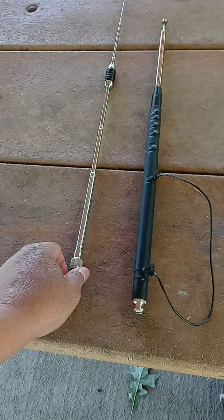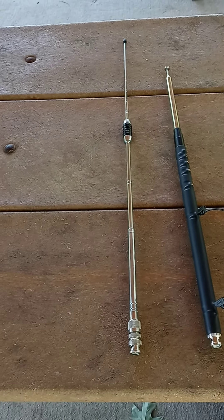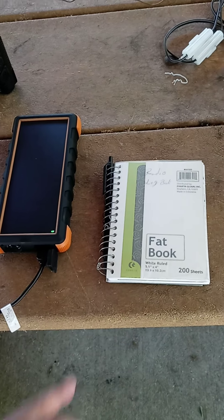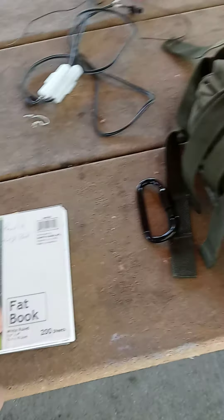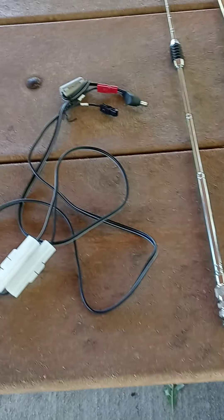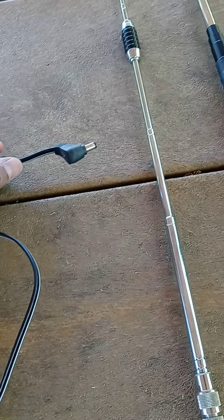We have an MFJ — I believe this is the T99 — HF tuning antenna. This is an oldie but a goodie, but it still works really well. We also have the Radio Shack TRC-226 telescopic antenna, which is what I use in my bag. Of course, we have our logbook — the fat book — and our cable.